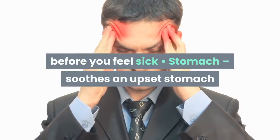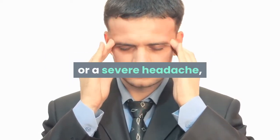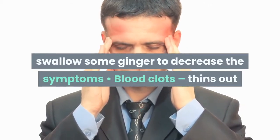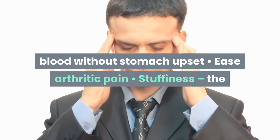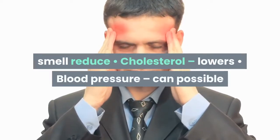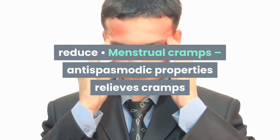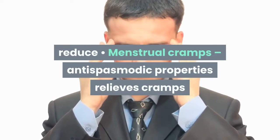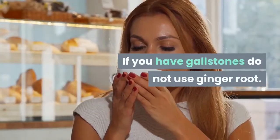Further uses of ginger include: soothes an upset stomach; migraines — at the first indication of a migraine or severe headache, swallow some ginger to decrease the symptoms; blood clots — thins out blood without stomach upset; eases arthritic pain, stuffiness, and reduces cholesterol; lowers blood pressure; can possibly reduce menstrual cramps due to its antispasmodic properties. Do not use ginger if you are pregnant. If you have gallstones, do not use ginger root.